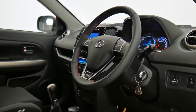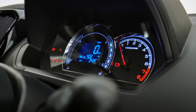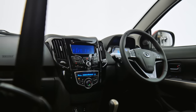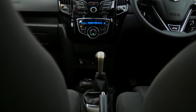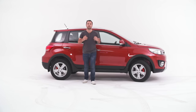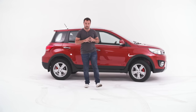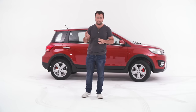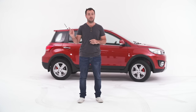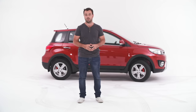Where the M4 excels is build quality. It feels properly solid in the cabin, appearing well-built and completely rattle-free. The interior is well-specced too. Included in the asking price of R189,900 is park distance control, cruise control, steering wheel controls, Bluetooth, USB and an AUX jack, air conditioning, power steering and electric windows all round.